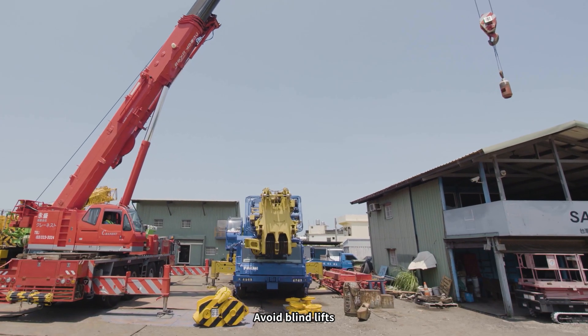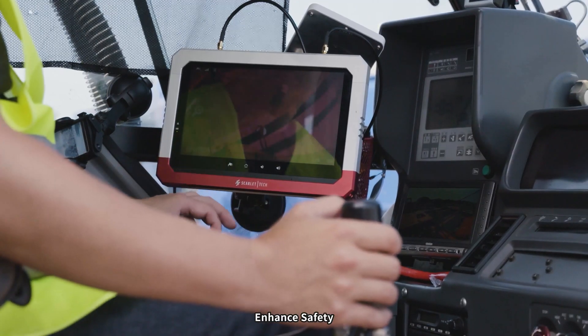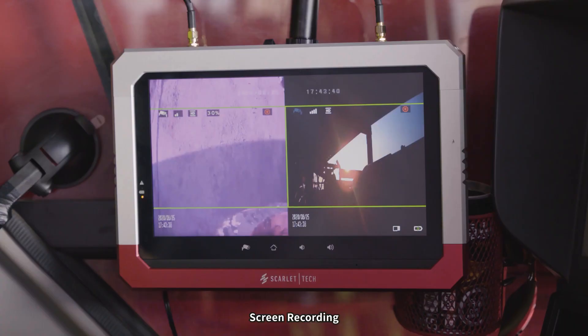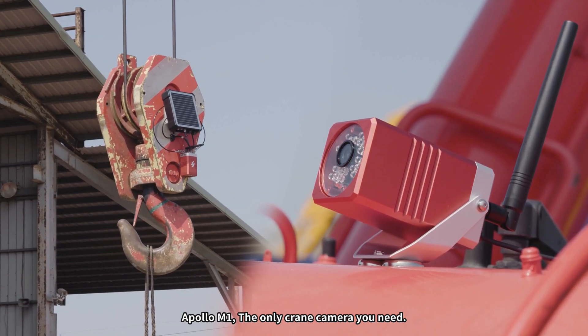Avoid blind lifts, improve productivity, enhance safety, remote monitoring, screen recording. Apollo M1, the only crane camera you need.